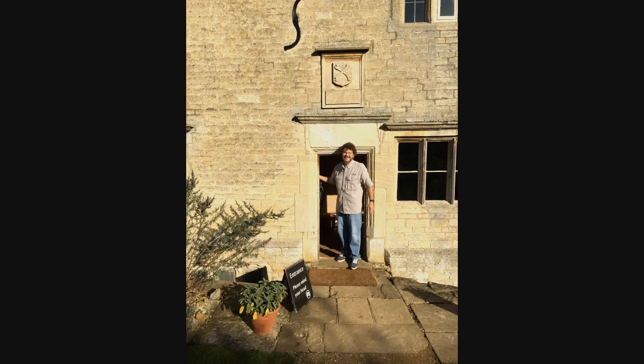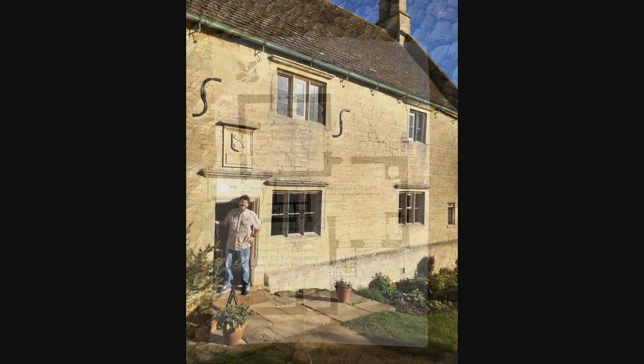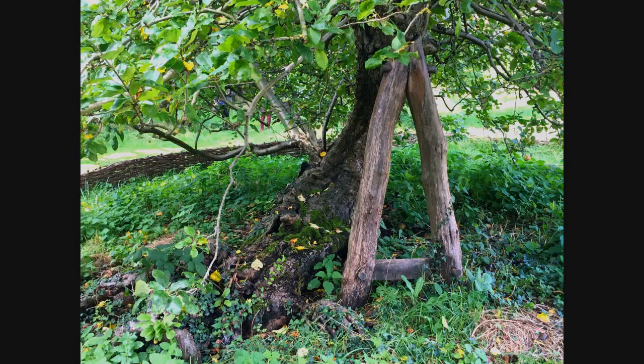For me and most science teachers around the world, this is a pretty special place. It's not so much the farmhouse that we're interested in, it's actually the garden surrounding the house, and not just the garden, but a specific tree — a Kent apple tree.